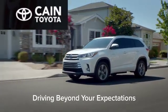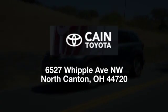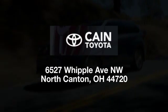Kane Toyota, driving beyond your expectations. We're conveniently located at 6527 Whipple Avenue NW in North Canton, Ohio, just 10 minutes from the Pro Football Hall of Fame.